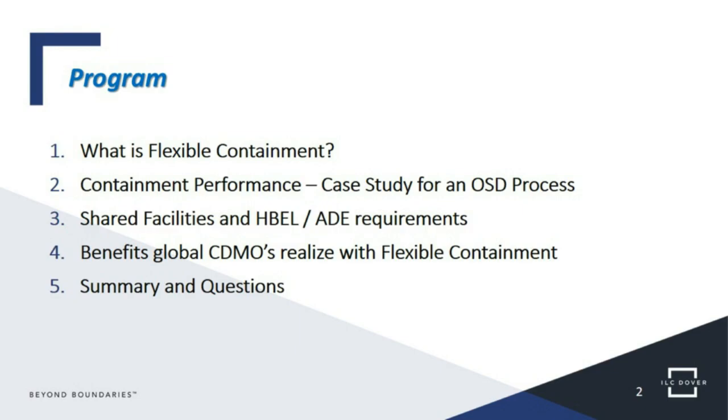The program includes a definition of flexible containment — we'll refer to both single-use and flexible containment as the same products. We'll look at a case study in an oral solid dosage process, including containment performance data taken during an assessment. A big change in the regulatory landscape for shared facilities such as CDMOs involves changes in the health-based exposure limits and the ADE requirements now part of the regulatory environment. We'll look at the true benefits CDMOs can realize in using flexible containment, single-use products. There will be time at the end for questions.